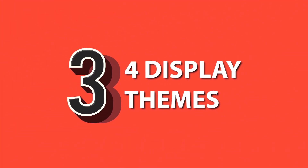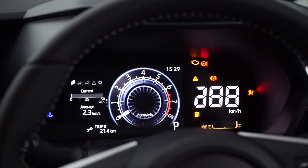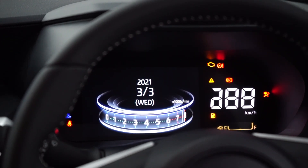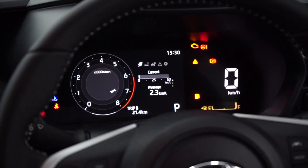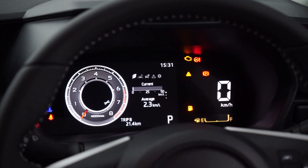Number three: four display themes. The digital instrument cluster has four selectable themes, each one with its own elaborate startup animation. You can choose between a futuristic rev meter or three more conventional looking dials. The speedometer is a separate digital counter — ada macam Civic FD sikit — but there's still no temperature gauge.